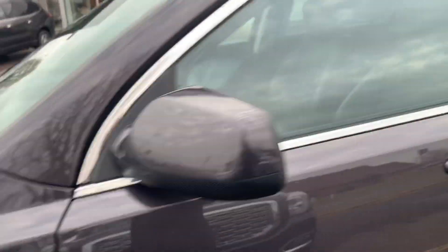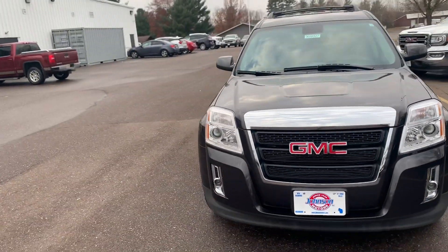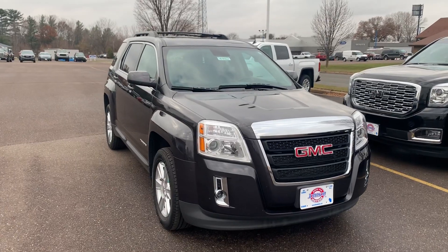So if you are interested in taking this really awesome SUV for a demo drive, give us a call today at 715-235-1000. Thanks, and be safe out there.